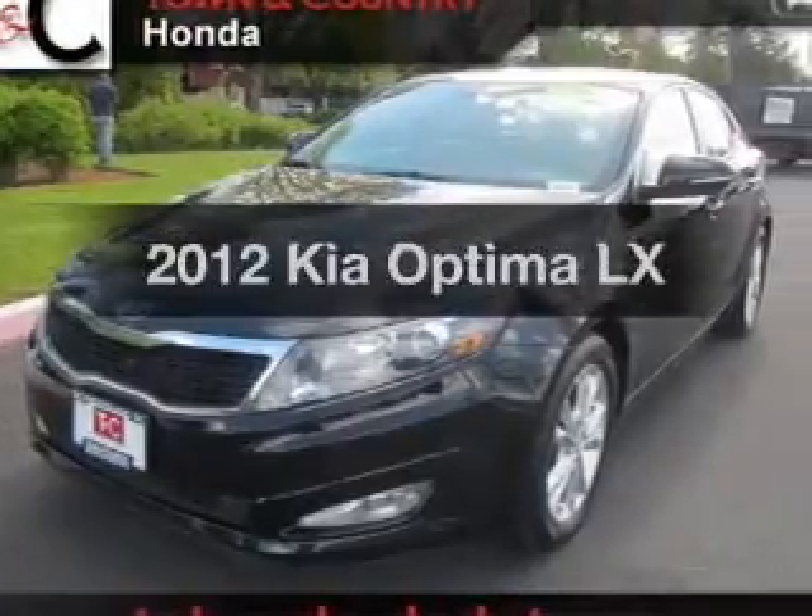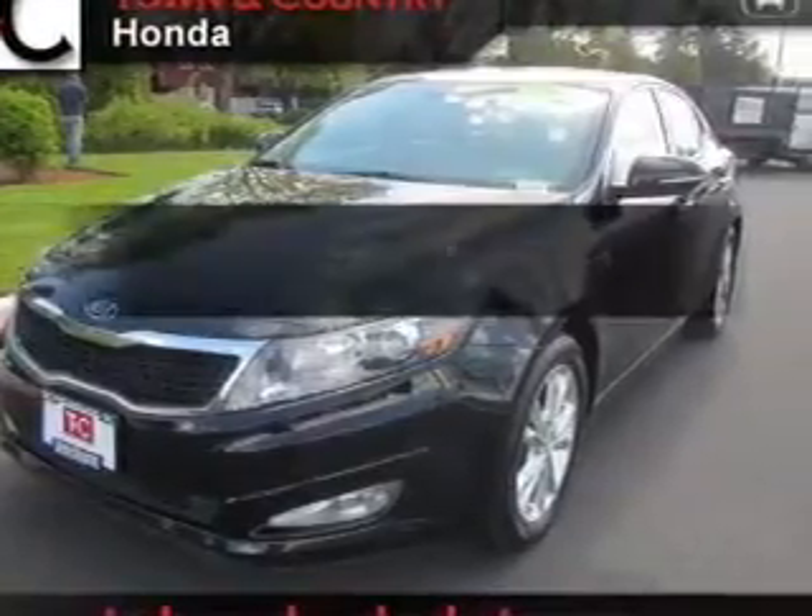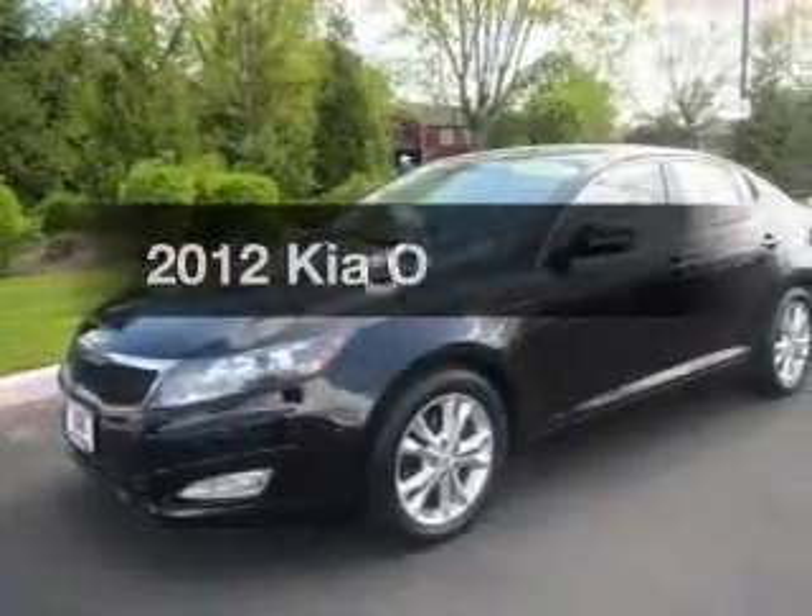Imagine yourself in this 2012 Kia Optima. If you're looking for a first-rate auto, this one could be yours today.